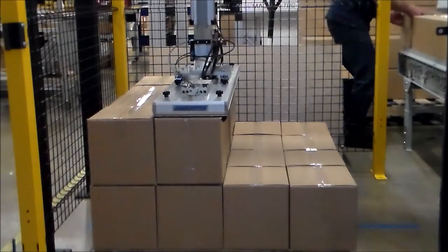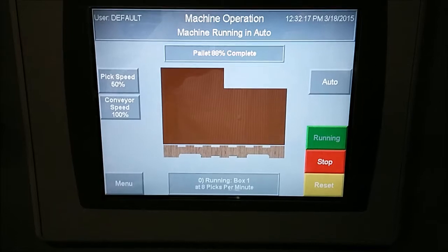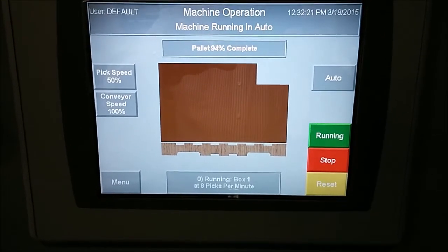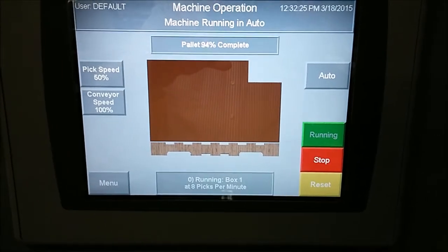The QuickWare software allows integration with other systems. It shows you when your pallet is complete throughout the process, and allows you to adjust speeds accordingly.